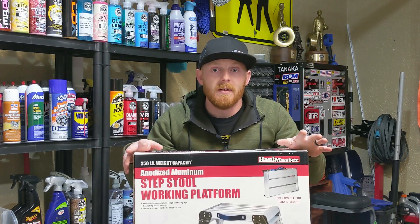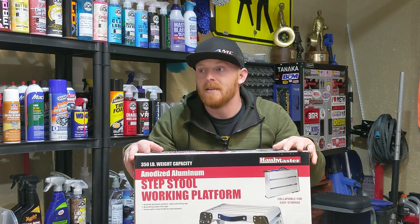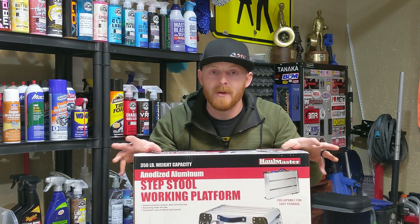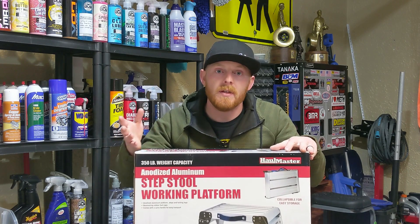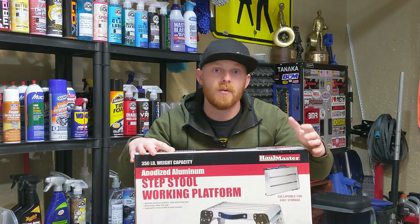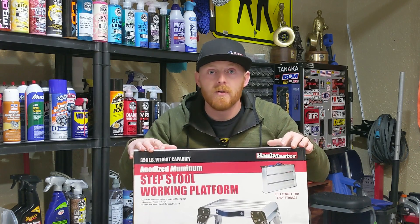Keep an eye out for those Harbor Freight coupons — this weekend they had it on sale for $20, so I picked it up for $20. Even if it's not on sale, you can always use that 20% coupon or the 25% super coupon and get it for $23 to $25.